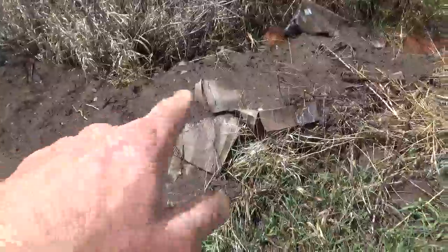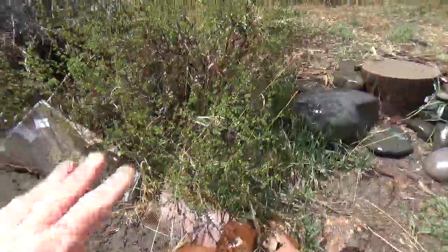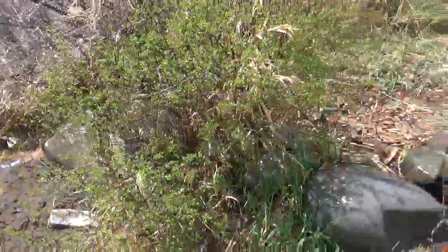Here you can see a hugelkultur mound with a lot of cardboard and debris that I've been burying in sand, and we're developing it — it's an ongoing process. There's a very large currant which is about to flower.